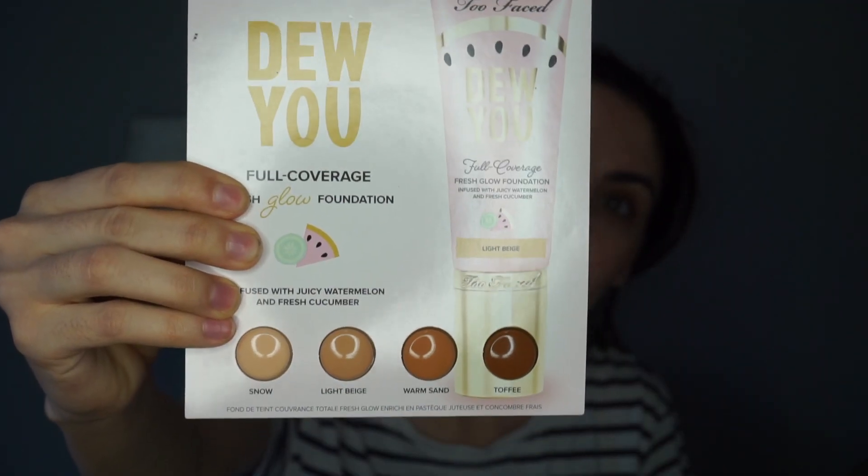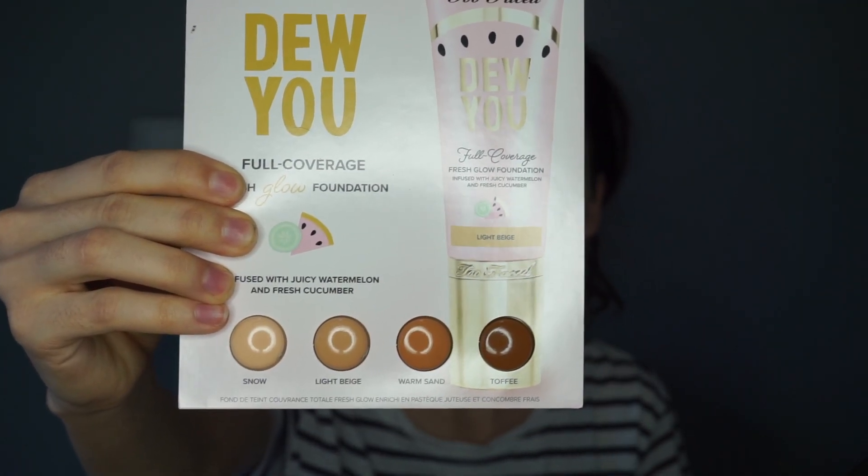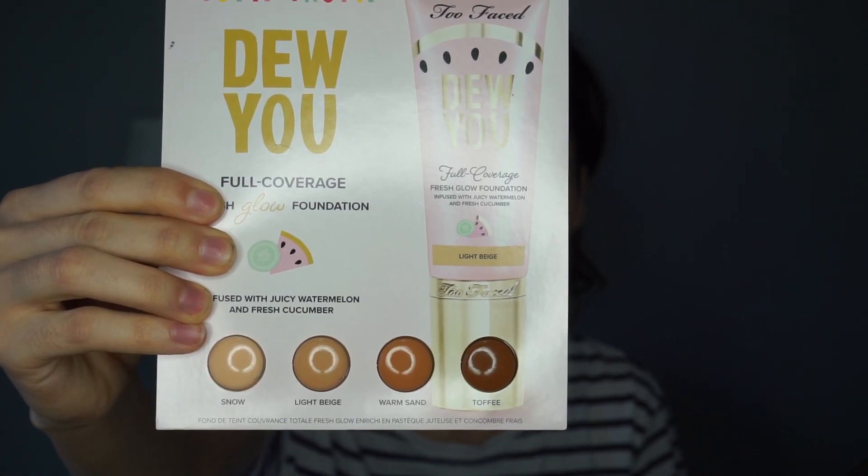I thought I would just test out this Tutti Frutti do you full coverage fresh glow foundation from Too Faced. I got some samples from an Ulta purchase and I thought, you know what, I'm running low on foundation, why not just test it out, try it out, see if I like it. We can do a full day wear test. Hopefully you guys like these type of videos — I love doing beauty videos. If you do, you can leave me a comment below or hit that like button.